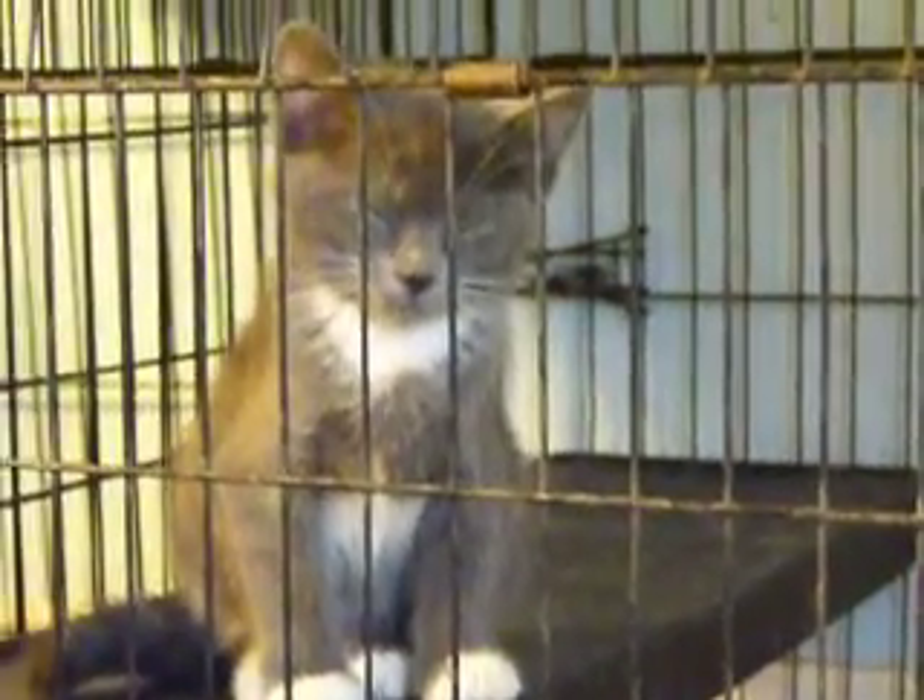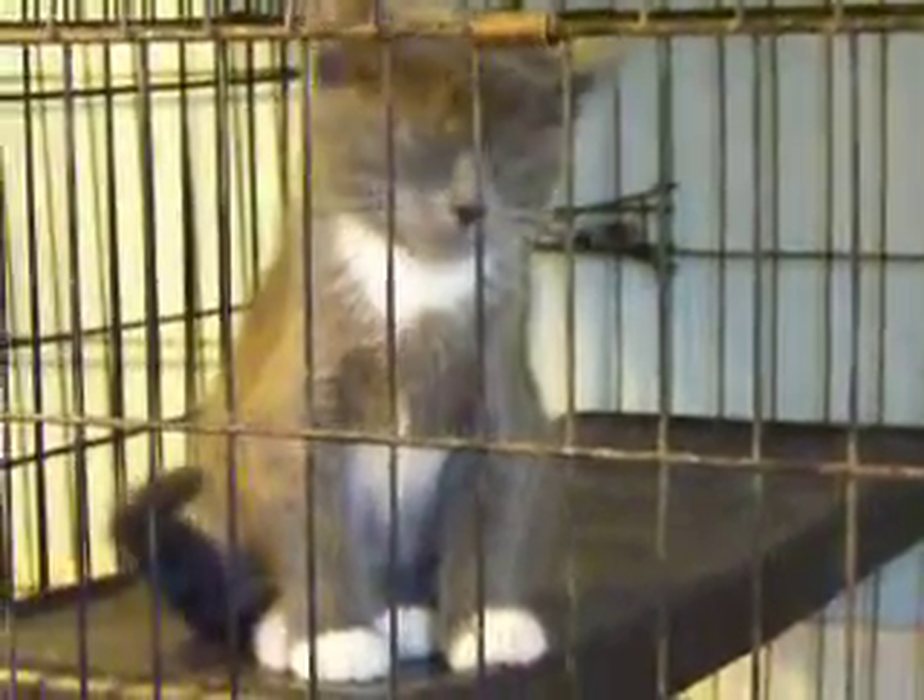He had his first shots, and he came in here with his two — or three siblings, actually. One of them has gone out, and he is ready to go any time. They're about eight weeks old. This is October 28th, and yeah, he's ready to take his little siesta.